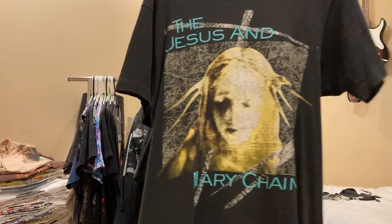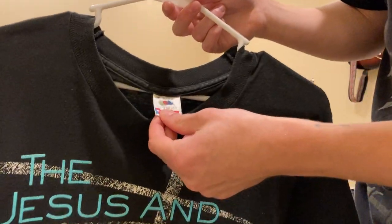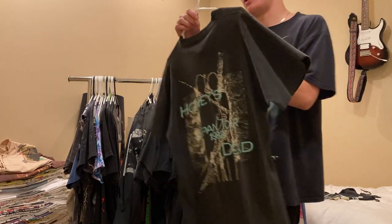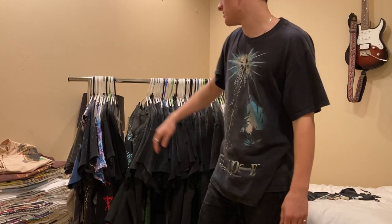Next up, this is Jesus and Mary Chain, Honey's Dead, Japan Tour 1992 shirt. Single stitch all around, on the Fruit of the Loom, size medium - which honestly fits me really well. I love this tee. Jesus and Mary Chain is also one of my favorite bands. Not for sale.